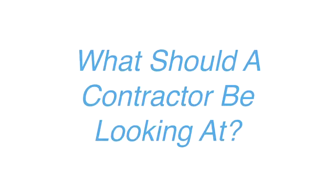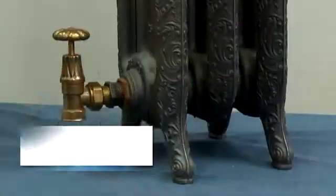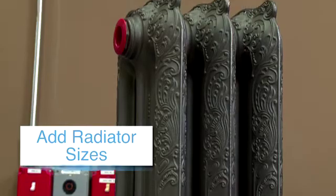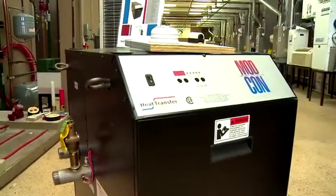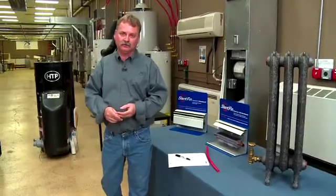What you want that contractor to really do is come in and look at the radiation that you have in the house — your baseboards, your cast iron radiators — and add up the total amount of heat that each one of these devices can put out. That's the maximum load. Add those together and then pick the boiler size. This will save you on initial install cost and maximize your fuel dollar.